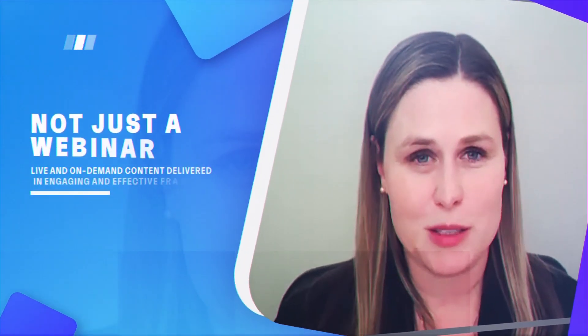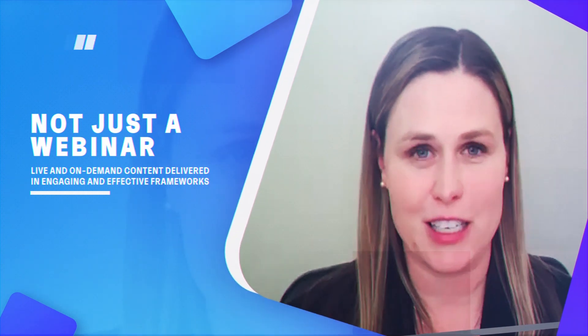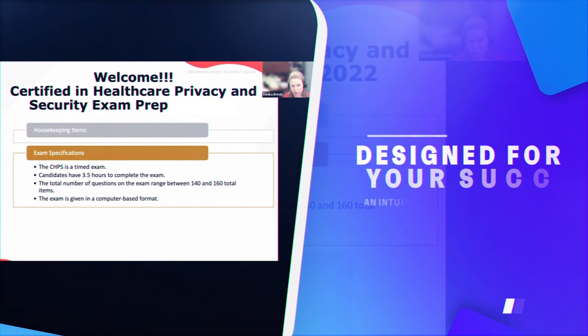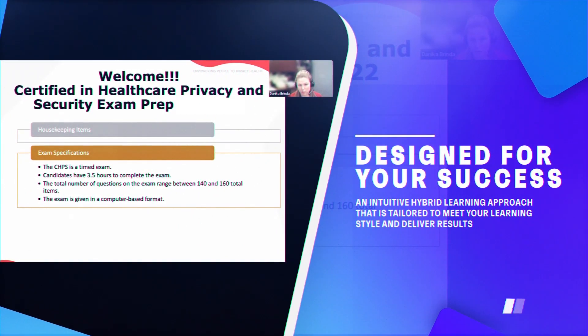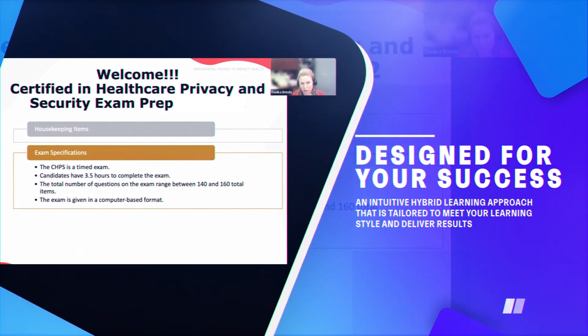One of the unique things about this class is it's not just listening to a webinar or interacting at a specific time. This is a course that is built with various types of different activities to get you to learn, understand, and become an expert in the topic by watching videos.